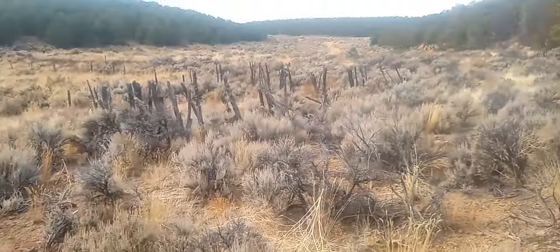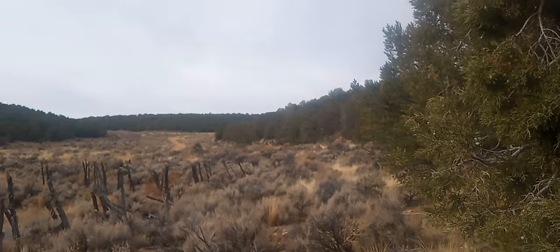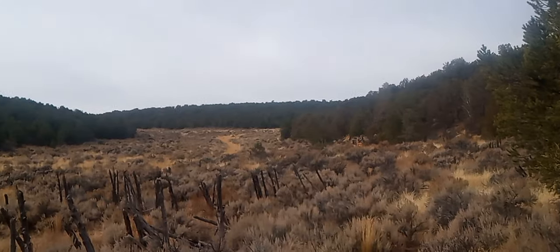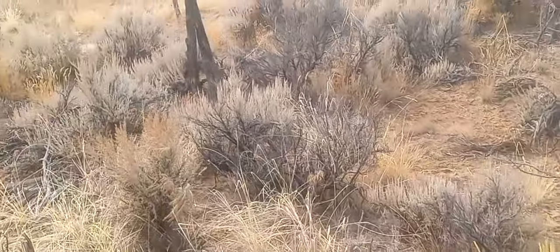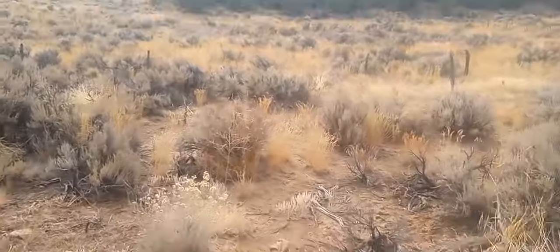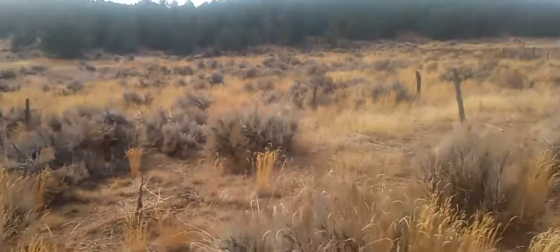Remnants of an old settlement, y'all. If you can see where I'm pointing — that is an old casa built into the arroyo. We call this arroyo, which is canyon.